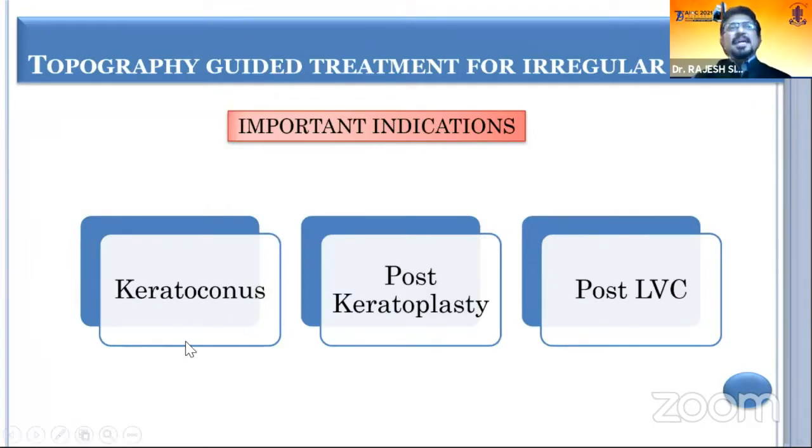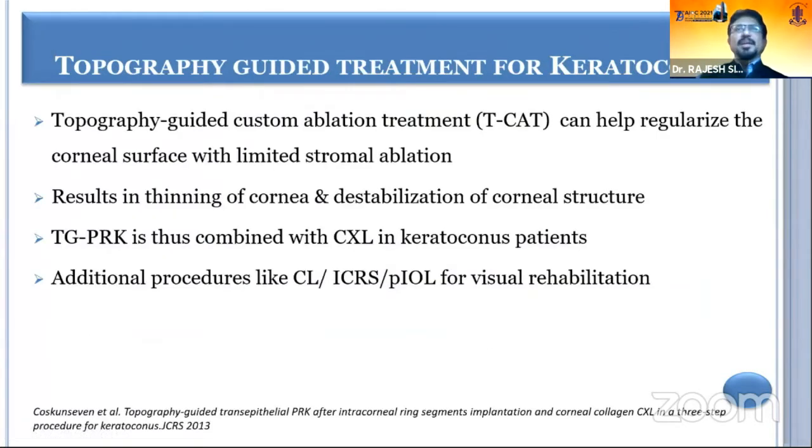Important indications can be keratoconus, post-keratoplasty, and post-laser vision correction, wherein you can have an irregular cornea. TCAT can help regularize the corneal surface.